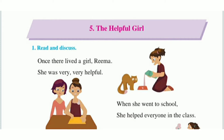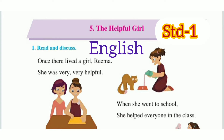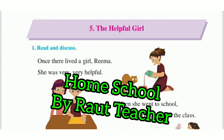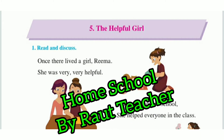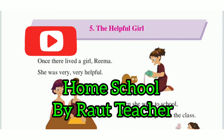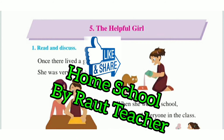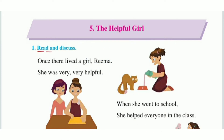Hello dear friend, today we will learn Unit number four, Lesson number five: The Helpful Girl. Standard first, subject English, Balabharati. Before starting this lesson, if you visit my channel for the first time — Home School by Route Teacher — please subscribe to the channel, press the bell icon, like and share the video.